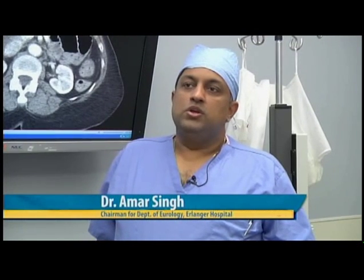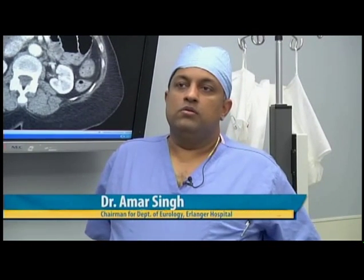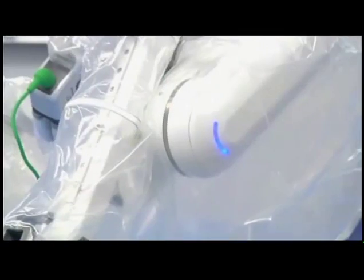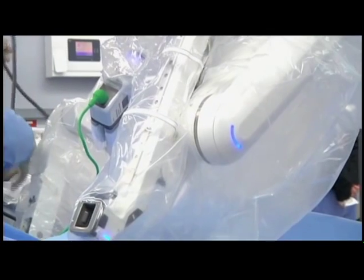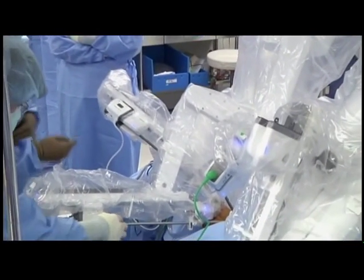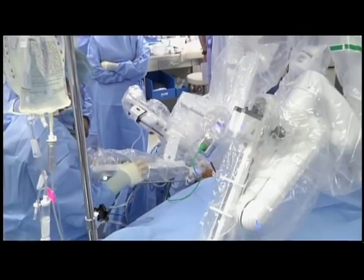Explain to us what the DaVinci XI is. It's the newest generation of robot that we have been using since 2003 in the U.S., or even earlier at some other centers, and it allows us to do surgery in multi-quadrants at the same time. Prior robots, if you imagine an individual's abdomen being the working area, it kind of limited you once you were working in a spot — you were kind of stuck at the same spot.